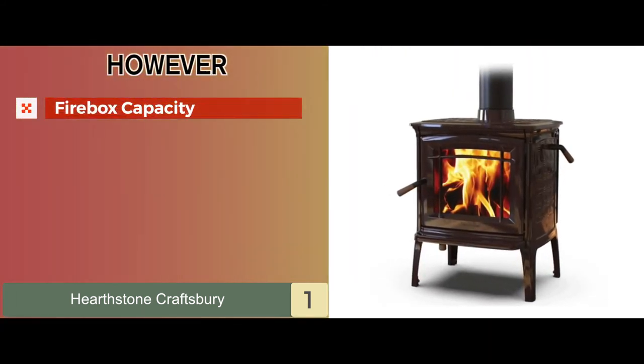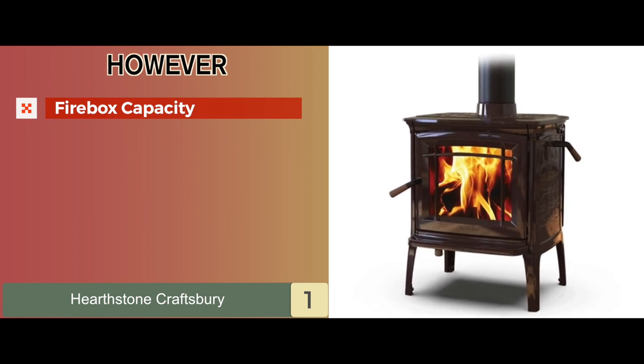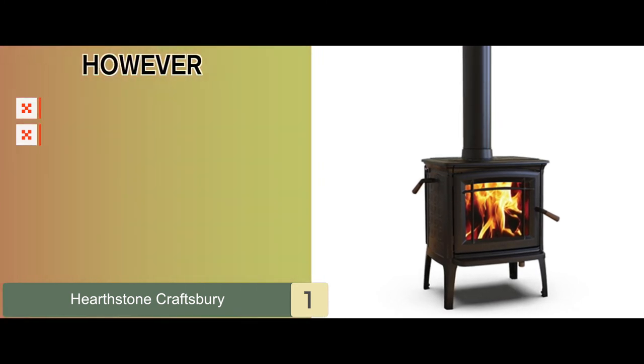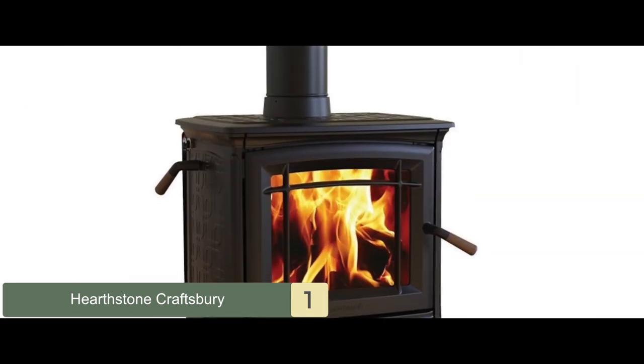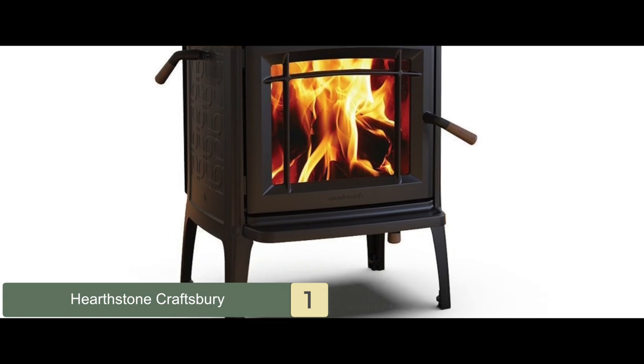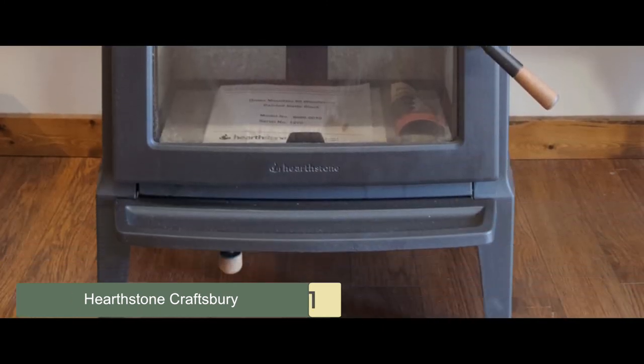However, the firebox capacity is limited at 1.32 cubic feet, and not all clearance models include a rear heat shield. Bottom line: it's made from soapstone materials for better heat retention, it can be easily installed and is user-friendly, and it's made strong and durable to last longer.